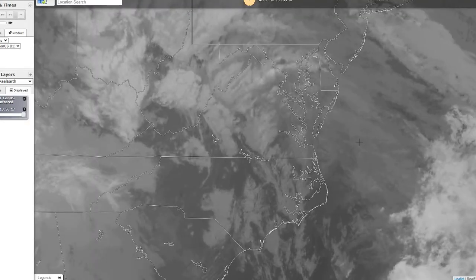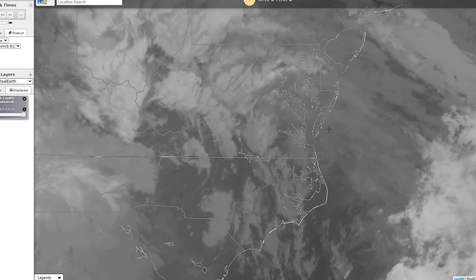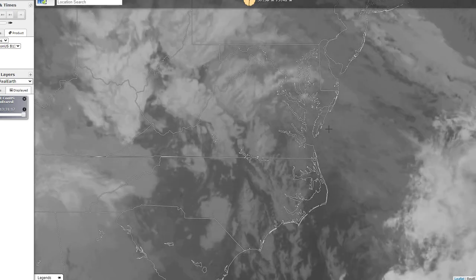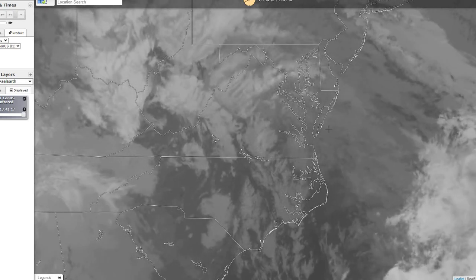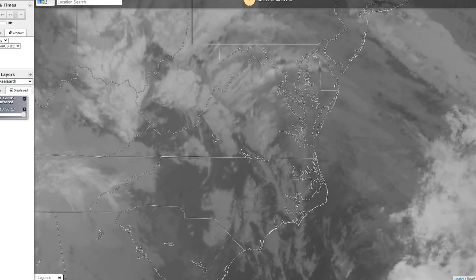Taking a look at our current satellite imagery, you can see we do have a good amount of cloud cover across the region. This is the infrared satellite imagery and we continue to see that low-level cloud cover. Currently seeing ceilings around and below 1,000 feet, with reduced visibility as well. So a fairly unsettled day across the region today.